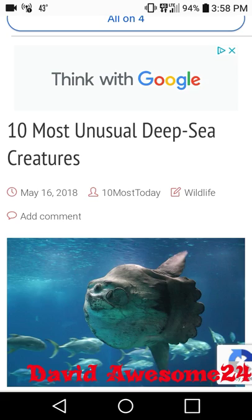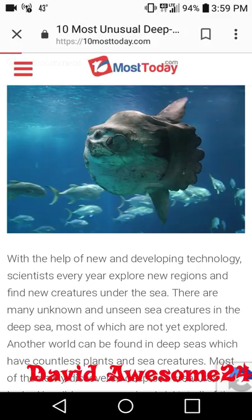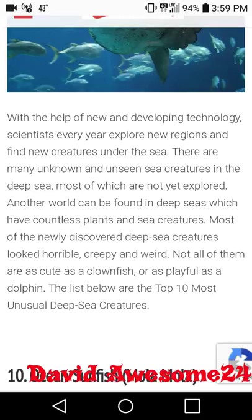10 unusual deep sea creatures. With the help of new and developing technology, scientists every year explore new regions and find new creatures under the sea. There are many unknown and unseen sea creatures in the deep sea, most of which are not yet explored. Another world can be found in deep seas which have countless plants and sea creatures. Most of the newly discovered deep sea creatures look horrible, creepy, and weird.